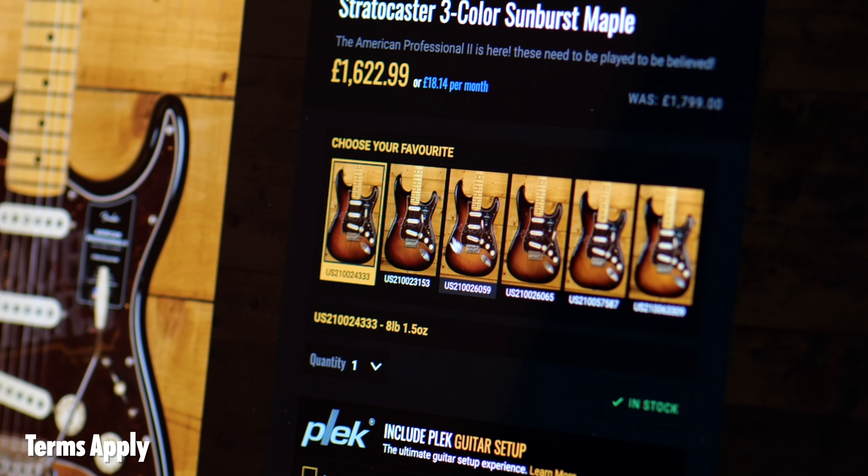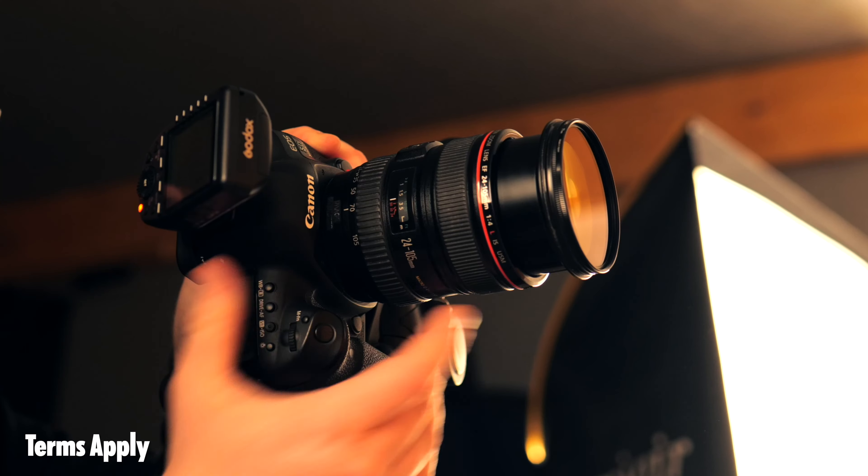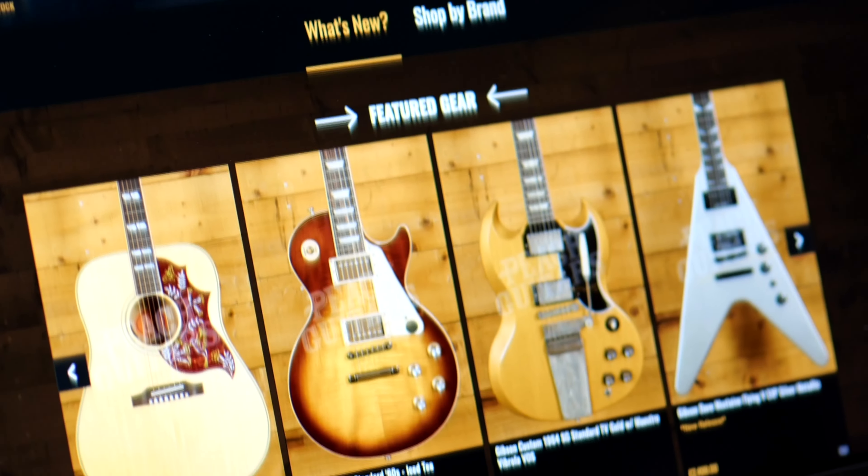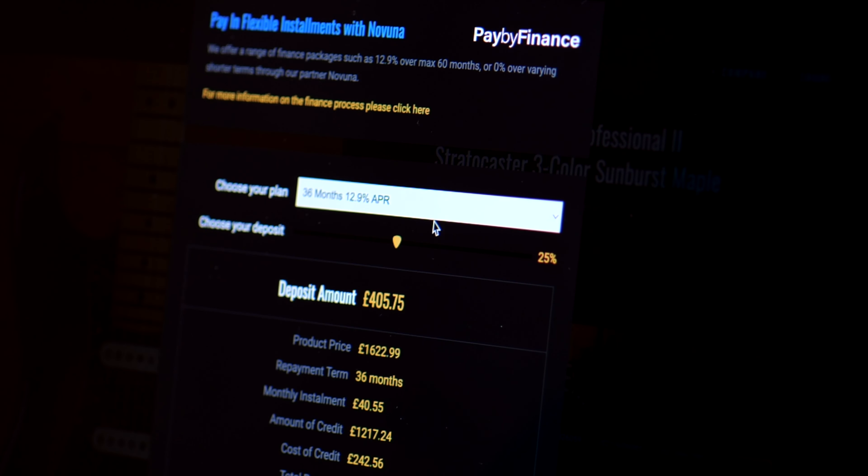If you'd like to find out more about it, you can do so by clicking the card up here to go to our website. Did you know every guitar that we stock is individually photographed, weighed, and now video? You can find full pricing information and purchasing options, including finance and Klarna.